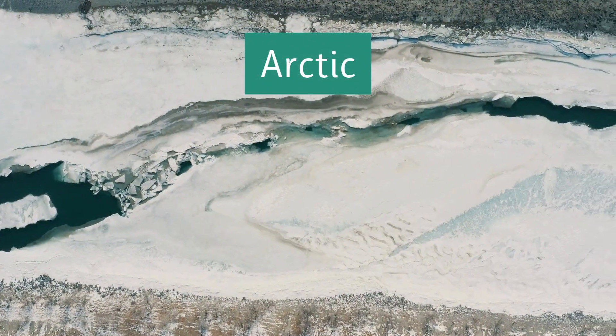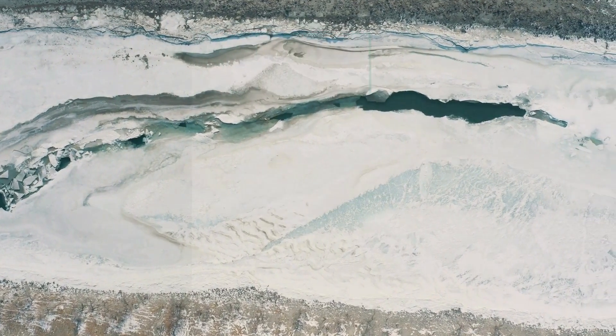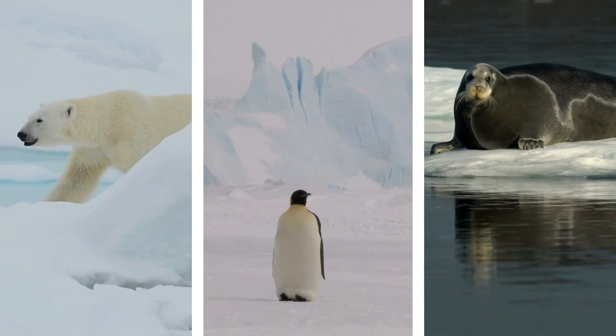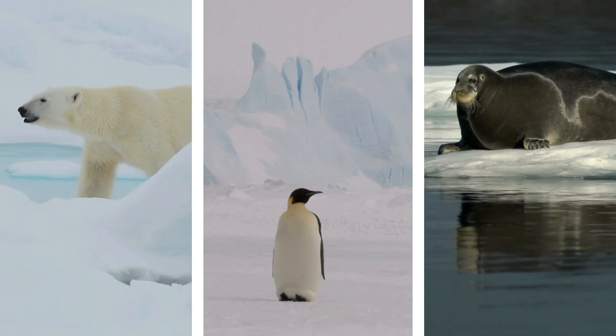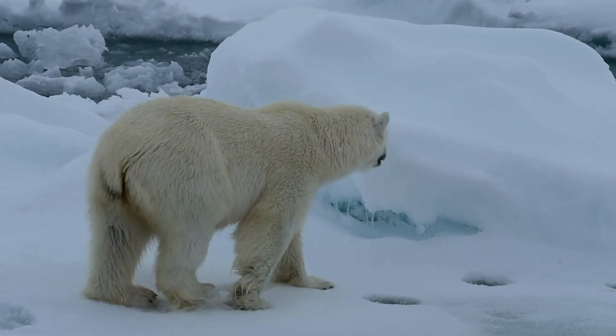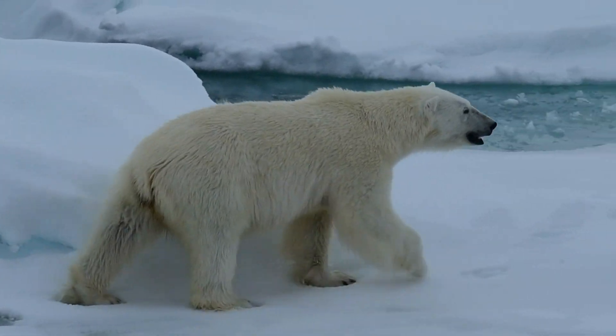Moving on to the Arctic, a very cold and icy habitat. Animals like polar bears, penguins, and seals are perfectly suited to live in the cold and are able to find food in the ice and snow. But how do they keep their bodies warm? Polar bears have thick fur and a layer of fat, called blubber, to insulate their bodies. Seals also have blubber.